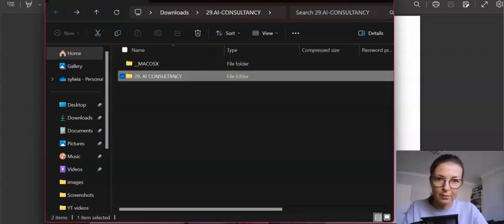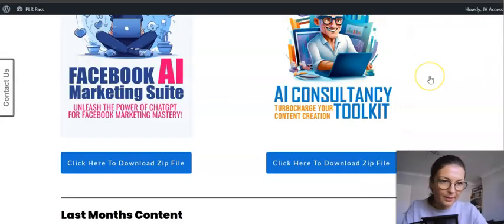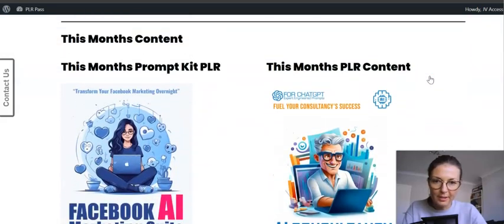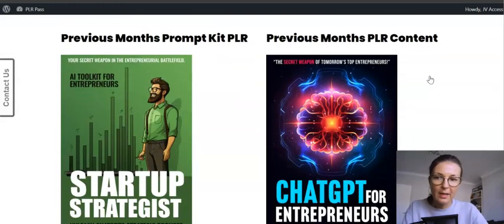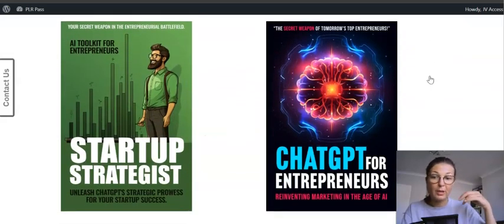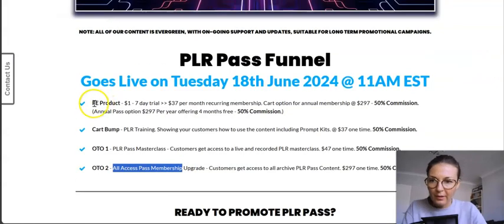Going back to the members area: this month's content and the previous month's content are accessible each month. But if you want access to all products ever released, you'll need to get the All Access Pass membership upgrade. Let me go through the funnel now.